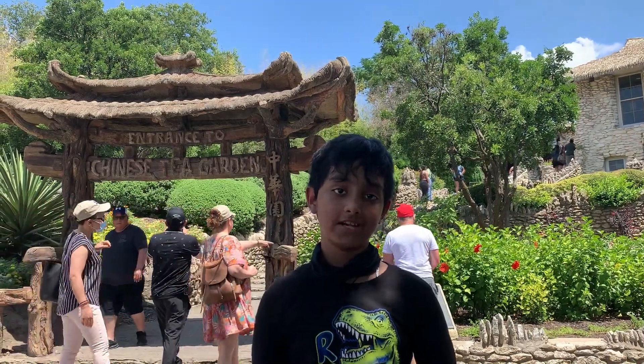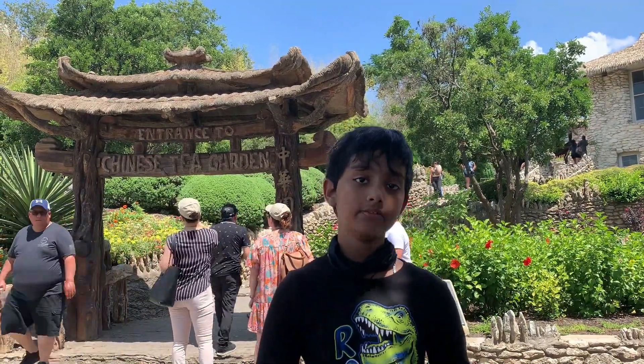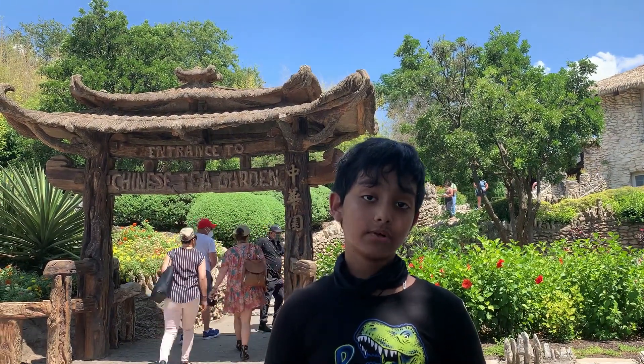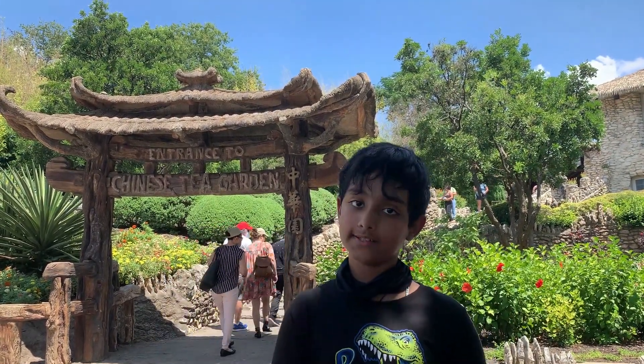Hi friends, happy to see you guys. Today we came to Japanese Tea Garden located in San Antonio, Texas. This place was developed by George Washington. This is a very beautiful place. Come on friends, let's go inside and explore.